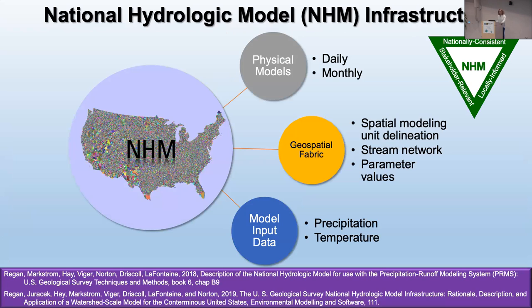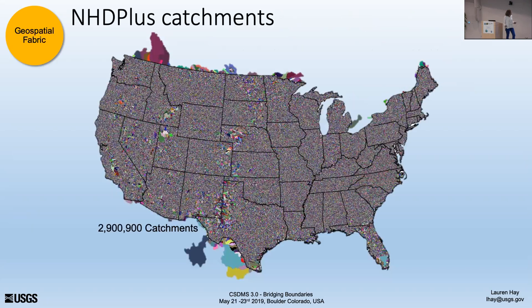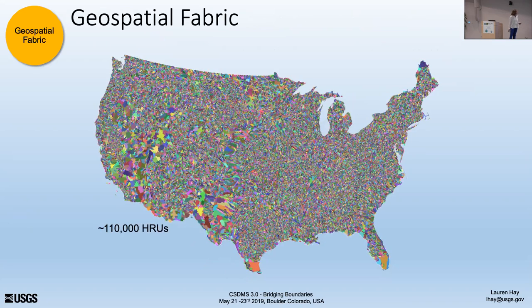We call this the National Hydrologic Model, and this is its infrastructure. It consists of what we call a geospatial fabric — the hydrologic response units, the modeling units. It contains the stream network and the parameter values. We took NHDPlus version one and aggregated it based on points of interest: gauges, forecasting points, lakes, confluences — things we decided were important. We took the 3 million catchments from NHDPlus and aggregated them to about 110,000 HRUs, roughly defined based on drainage density.